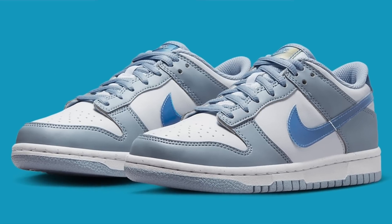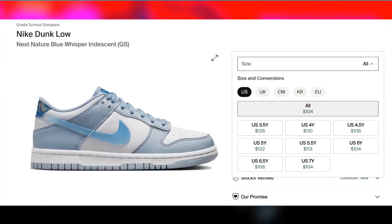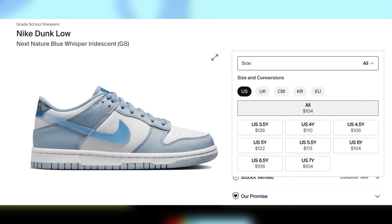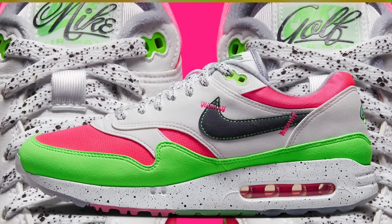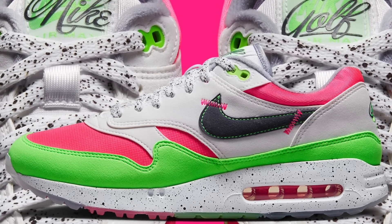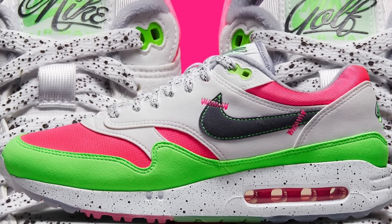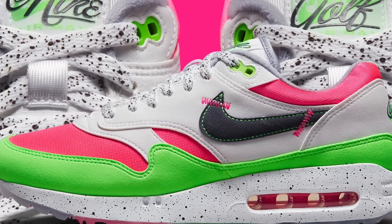Also on the 13th, for $90, the Dunk Low Next Nature Blue Whisper Iridescent in grade school will be dropping. These are mostly just personals unless you already have local buyers and no tax. And lastly for the 13th, for $170, the Air Max 1 Golf US Open will be dropping. In general, Air Max Golfs don't do well, and I wouldn't expect this pair to be any different, so personals only.